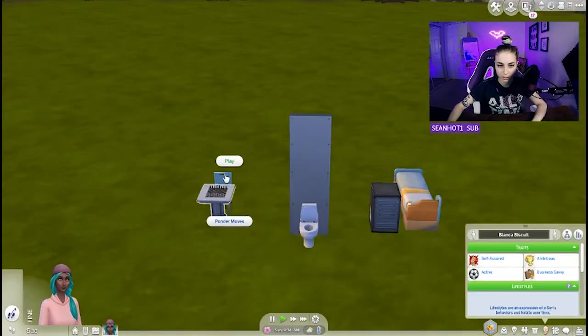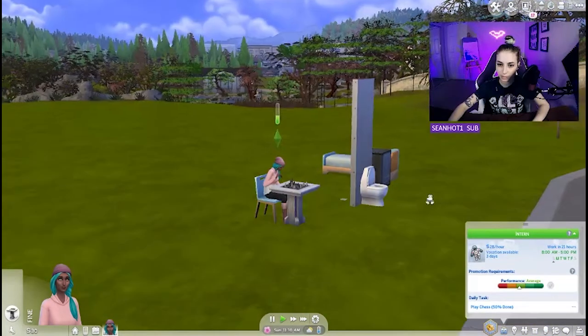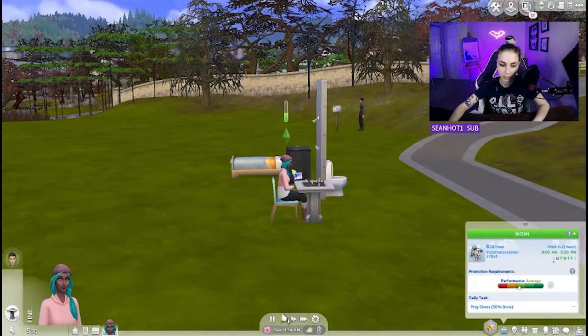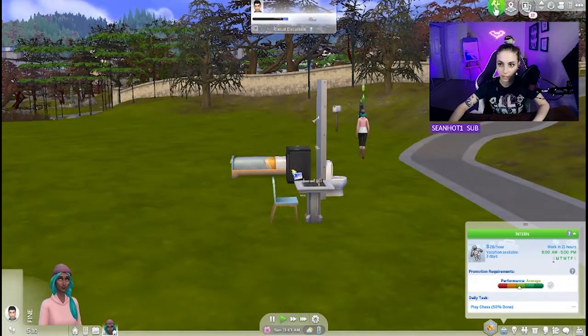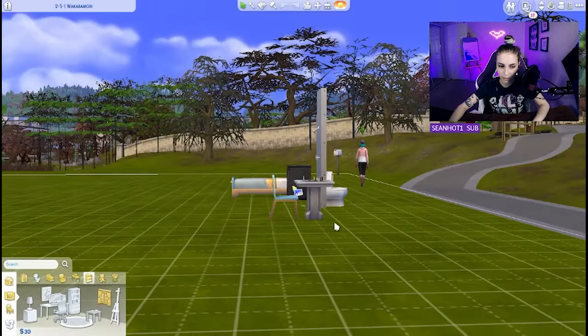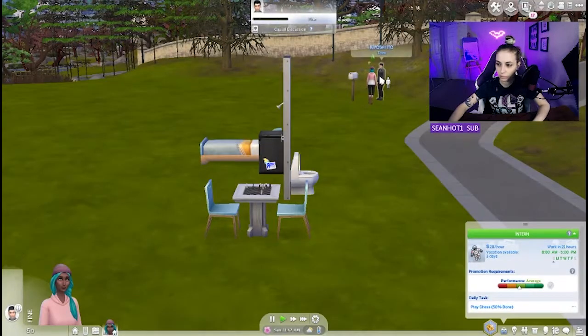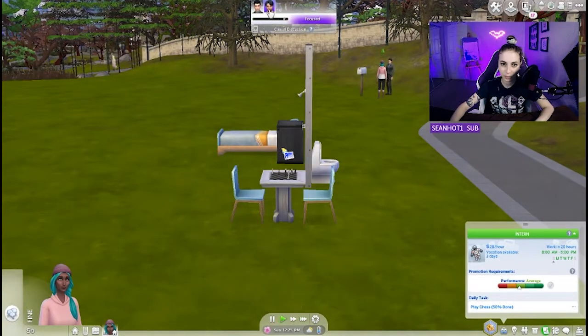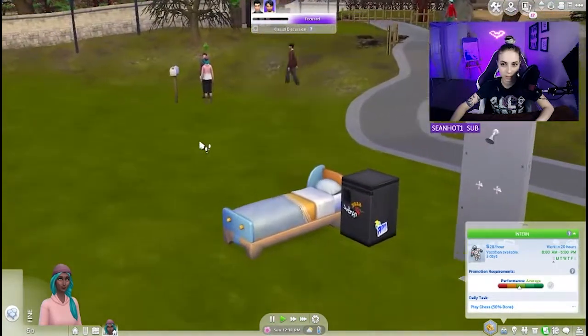Oh look at all these fun people I can be friends with! That's a magic lady, isn't she? I'm gonna play some chess because she needs it for work. Is this my welcome wagon? I'll stop playing chess. I only have one chair but maybe I could buy another — come play this game with me, I need my skills!